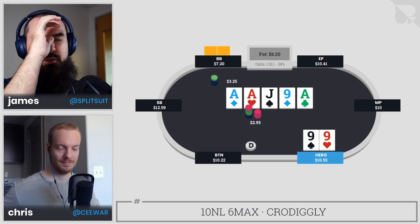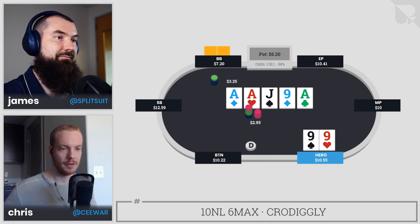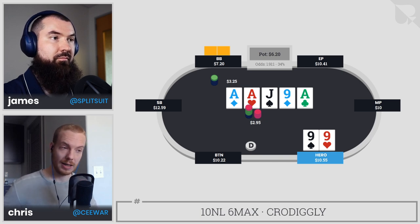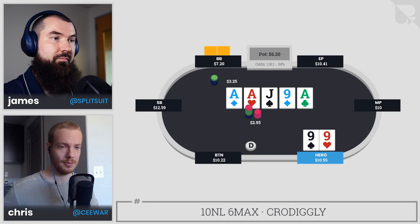This sucks. I think this is a pretty easy fold. Almost everyone will see this and think it's a fold. Any time they had continued with jack-x, which is very logical, they're of course beating us now. The tricky part — and this is where we'd want to look to balance a little bit — is what hands do we have that can call that aren't quads? Is villain able to take advantage of us, knowing that quads is so unlikely for us?